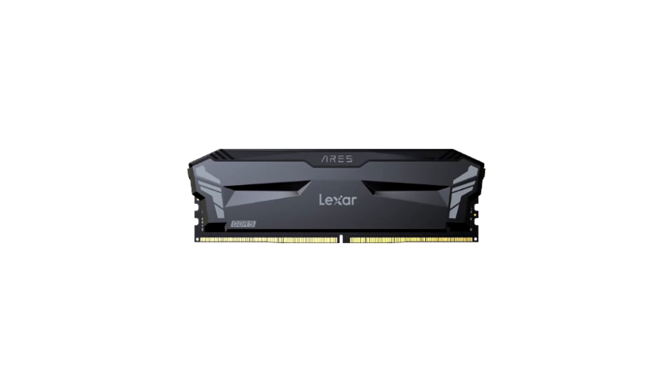Lexer is excited to announce the launch of the new Lexer Ares DDR5 OCH Desktop Memory and Ares DDR4 RGB Desktop Memory. Ares DDR5 OCH Memory is designed for PC enthusiasts, gamers, overclockers and creatives while optimized on the latest Intel Core processor. Ares DDR4 RGB Memory enhances your PC with vibrant RGB lighting and blazing fast DDR4 overclocked performance for an elevated gaming experience.